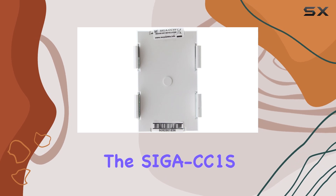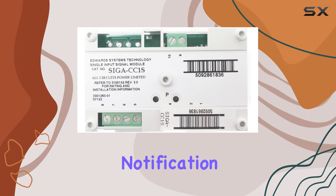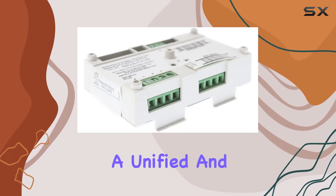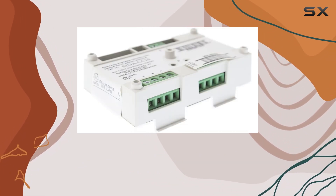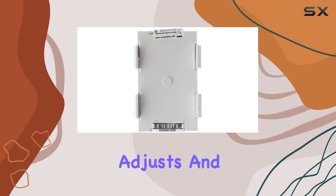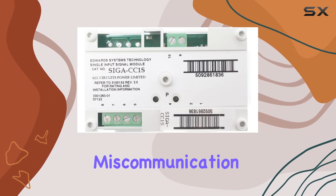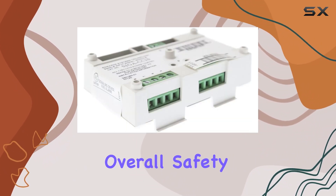One of the standout features of the SIGA CC1S is its ability to provide synchronized output for multiple notification appliances, ensuring a unified and effective alert system during emergencies. The Intelligent Auto-Sync functionality automatically adjusts and maintains synchronization across all connected devices, reducing the risk of miscommunication and enhancing overall safety.